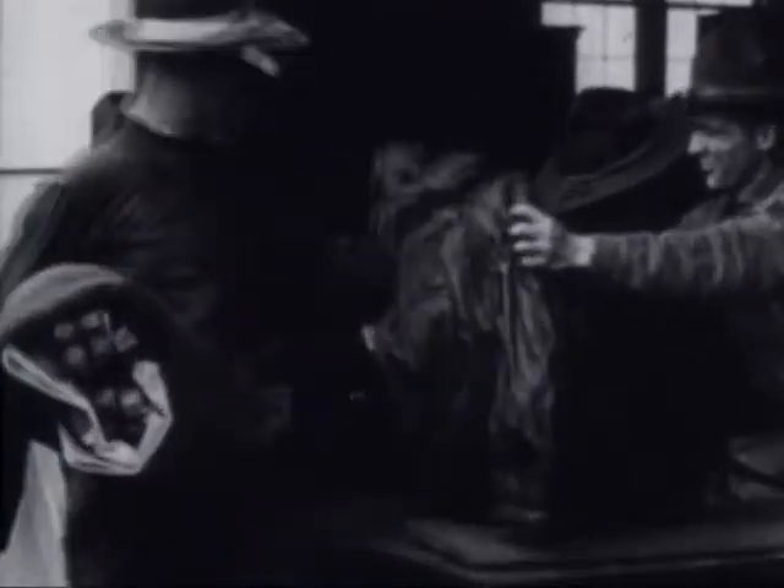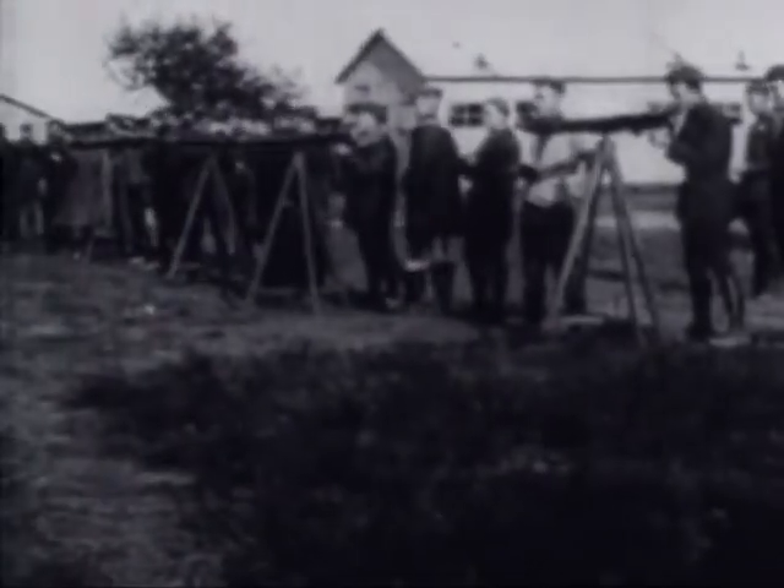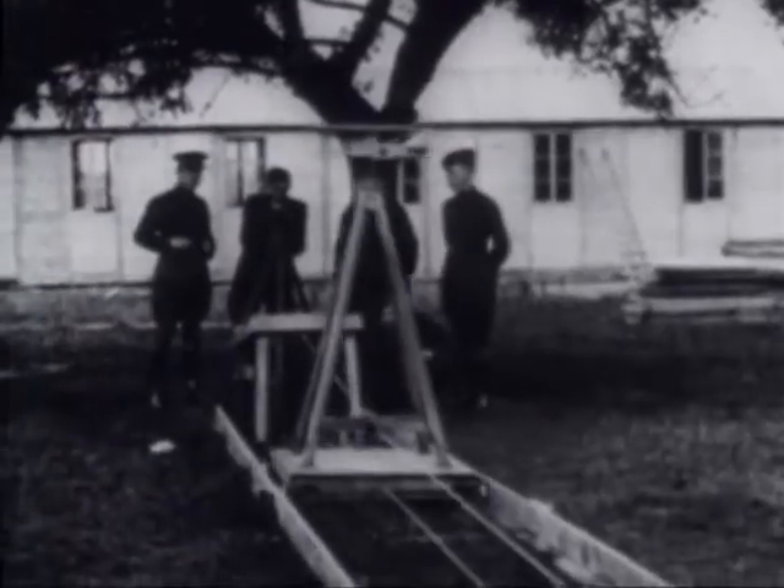Not only were airplanes needed in large quantities, but men had to be trained to fly and maintain them. The air war in Europe stirred America's young men, and there was no shortage of volunteers. In the year following the declaration of war, over 38,000 of America's youth had volunteered for flying training with the Army. Training them was a mammoth undertaking.